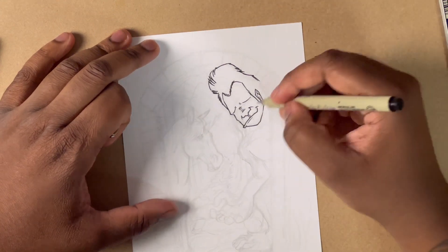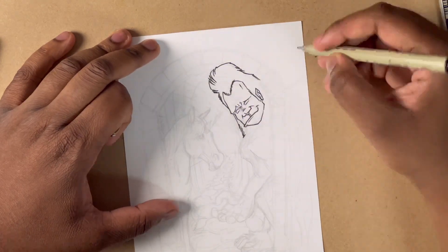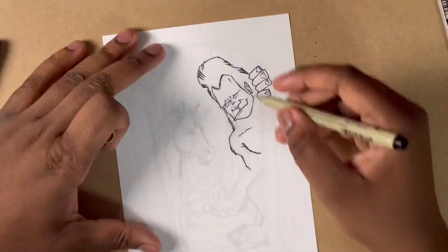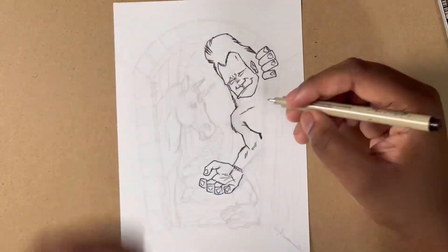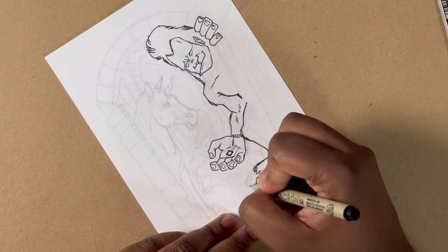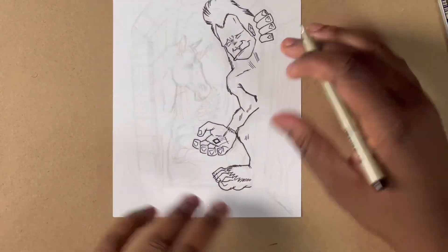My biggest inspiration for this — I haven't looked at her videos in a while — but I used to watch Mary Doodles all the time. The way she would render her paintings was so dope. I love the styles she would use, so I definitely took a lot of inspiration from those. But yeah, this was a very, very fun piece for me. So I'm going to kind of just be quiet and let you guys watch it, and I'll talk to you guys towards the end of the video.